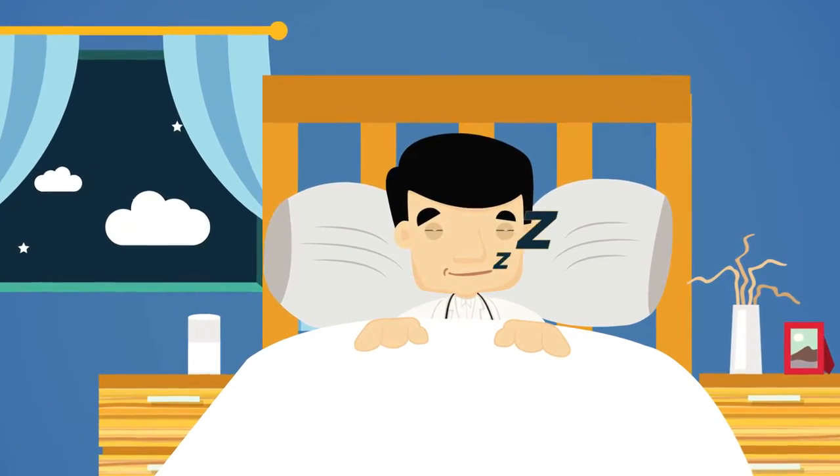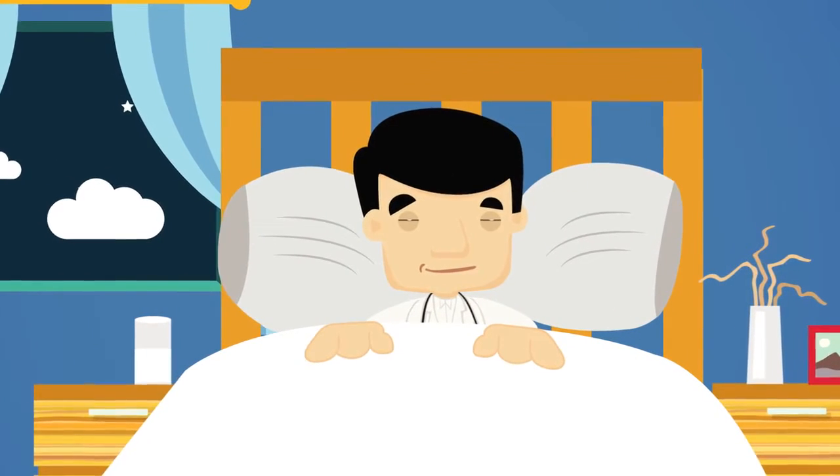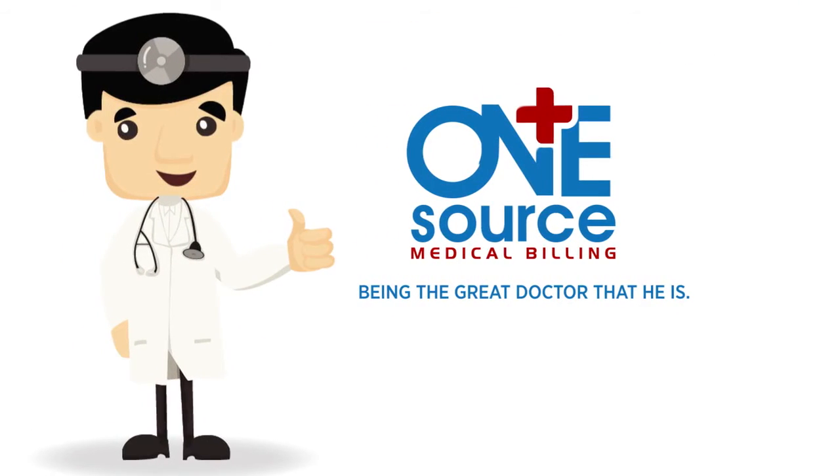Since using OneSourceMedicalBilling.com, Sean finishes each day with the peace of mind that his business is in good hands and knows that claims won't slip through the cracks, delaying his revenue. Sean now focuses on the patients and lets OneSourceMedicalBilling.com handle the rest.